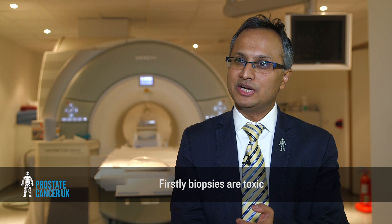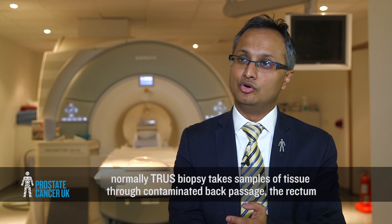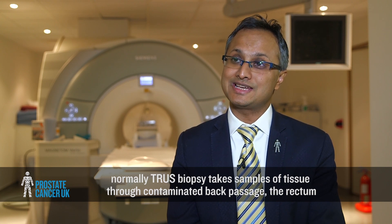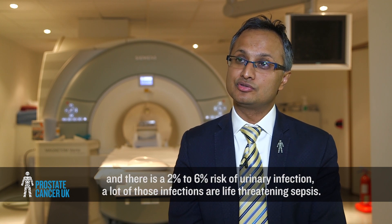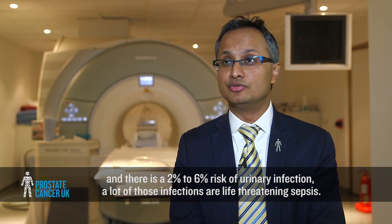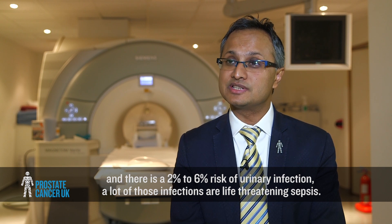Firstly, biopsies are toxic. Normally TRUS biopsy takes samples of tissue through the contaminated back passage — the rectum — and there is a 2–6% risk of urinary infection. A lot of those infections are life-threatening sepsis.